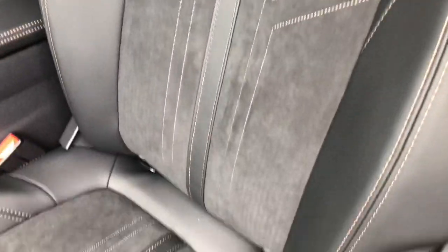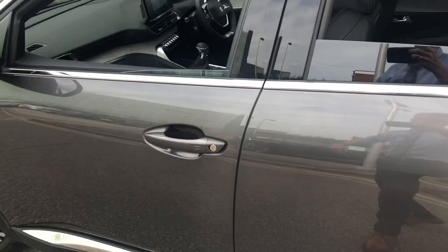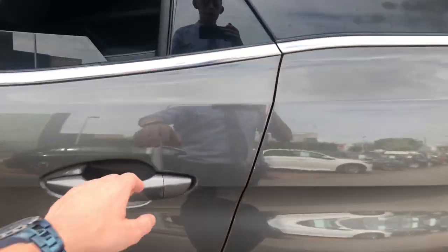You have this gorgeous suede on the doors and dash — black suede on the seats — complemented by leather and copper-contrast stitching.